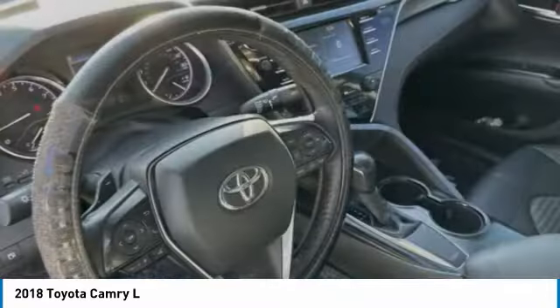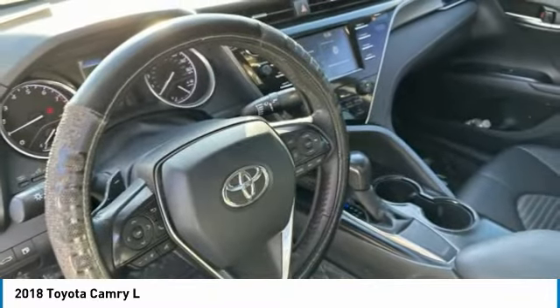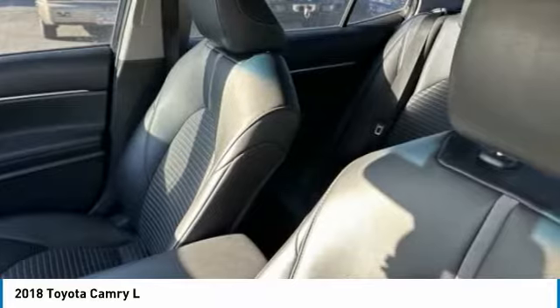Bluetooth, low tire pressure warning, trip computer, power windows. Your new ride is just a phone call away.